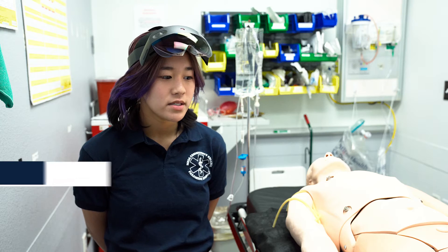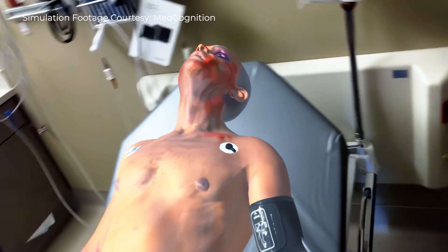We can basically see a real person being overlaid on the dummy, so all of the skills that we're doing hands-on to the mannequin, we can see being performed in the AR.